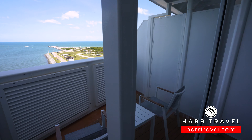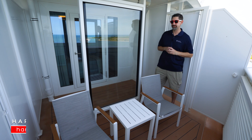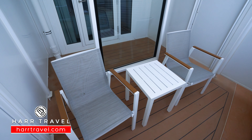Now I'm out on the extended balcony. I'll point out that the ones directly in the middle are slightly larger if you want to pick those out on the interactive deck plans on hardtravel.com. Right here you're going to have two chairs and a table, and there's a windbreak built in because you are at the very front of the ship.